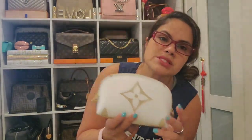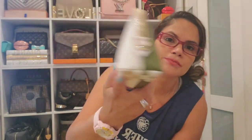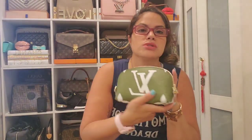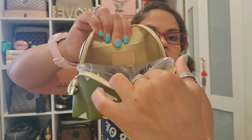Then I have the cosmetic pouch in the PM size but in the giant monogram collection — this is the only piece I have from that collection. I love this white part; I also love the khaki — so beautiful. I added the D-rings to this one as well, and this piece was made in France.